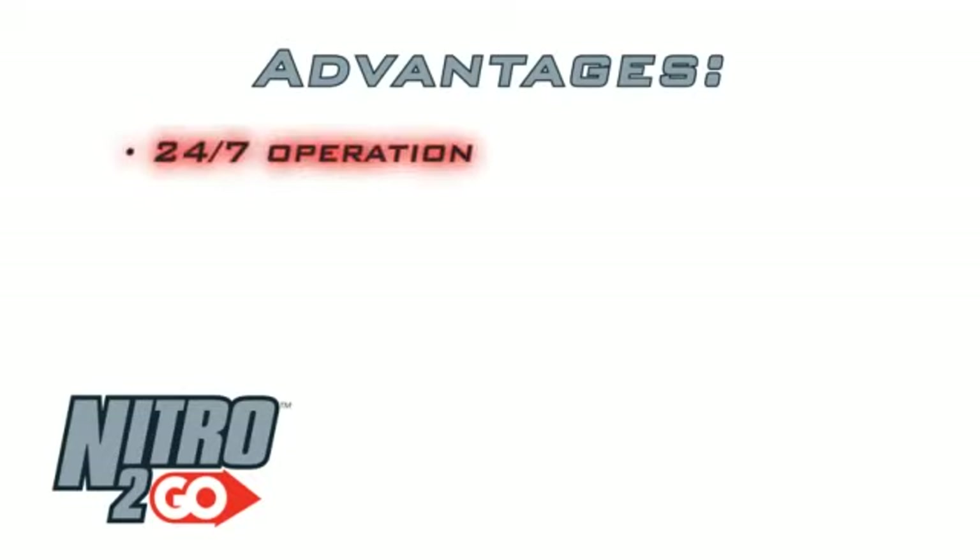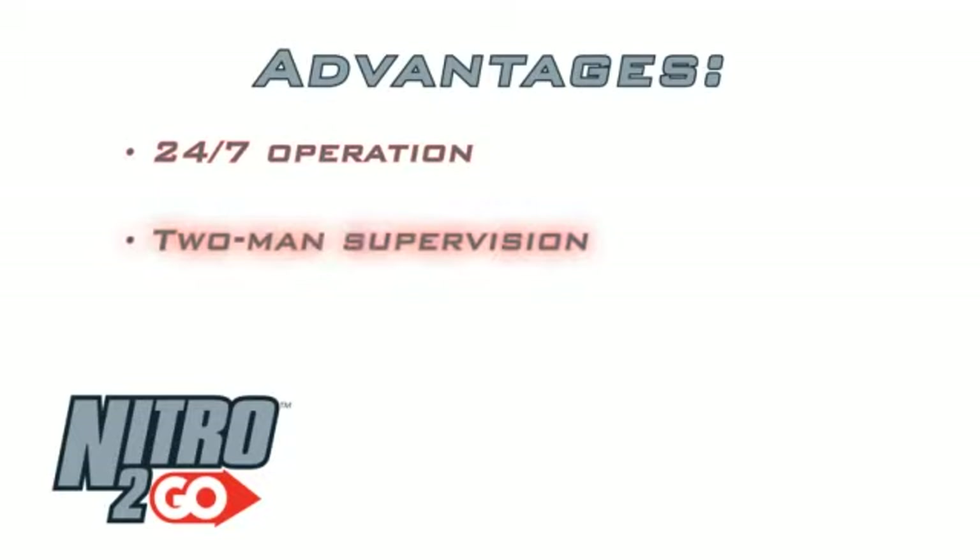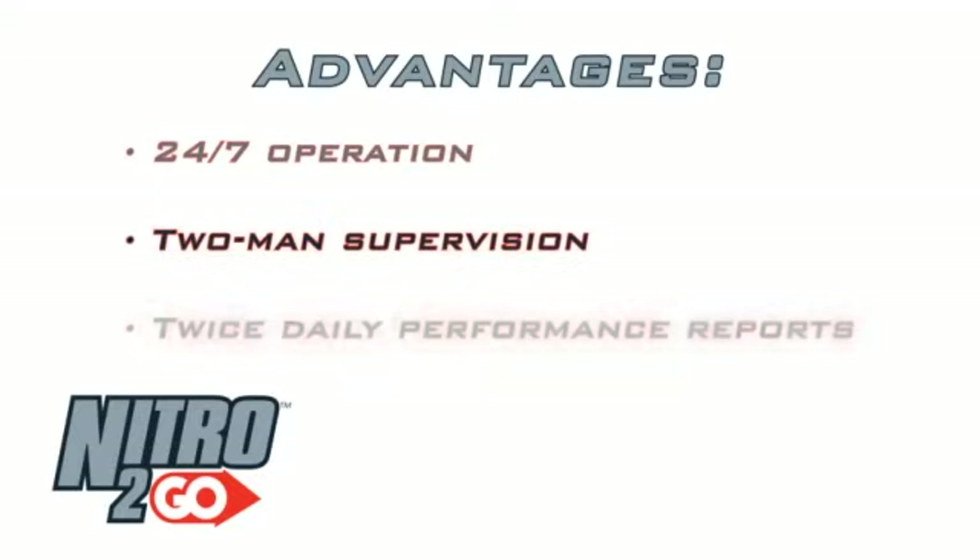Recovering fluids 24/7 where possible, Nitro2Go operations are supervised by two-man crews who provide twice-daily performance reports on hourly flow-back rates, pressure readings, and liquid recovery.